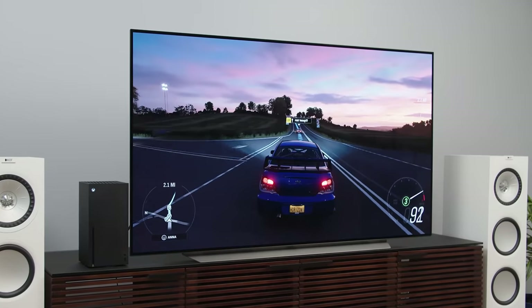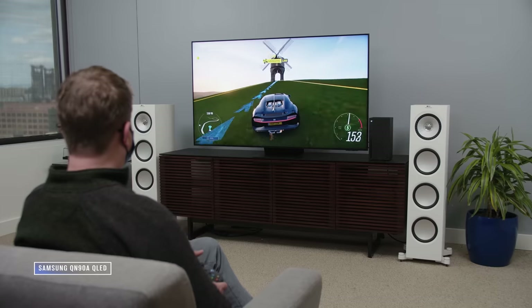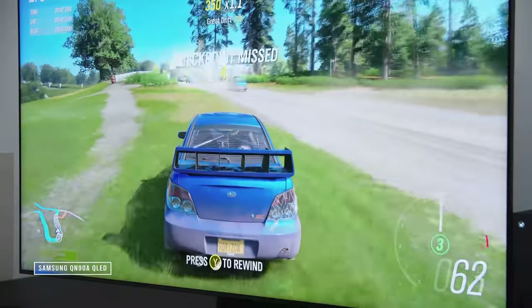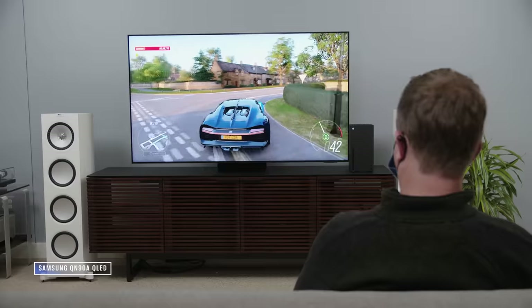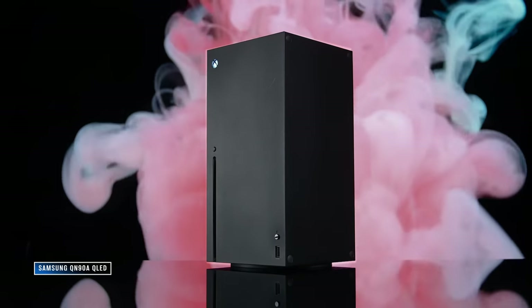On to gaming. The Samsung QN90A has excellent input lag of under 10 milliseconds at 60Hz and under 6 milliseconds at 120Hz in game mode, plus great response time. Paired with VRR support and excellent SDR and HDR imaging for games, it's a great gaming TV. It's just a shame about that one HDMI 2.1 input if you have more than one next-gen console or a high-end gaming PC.